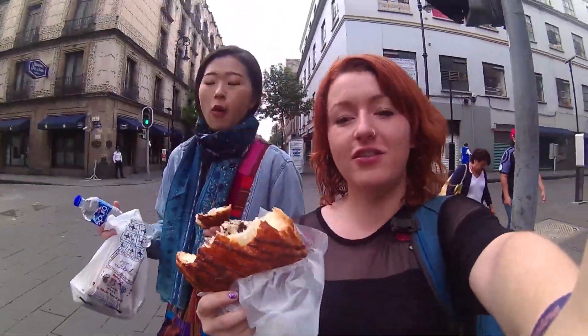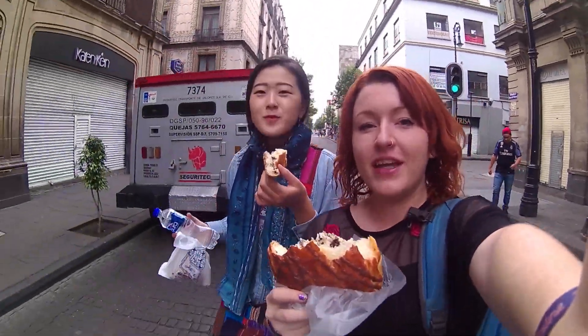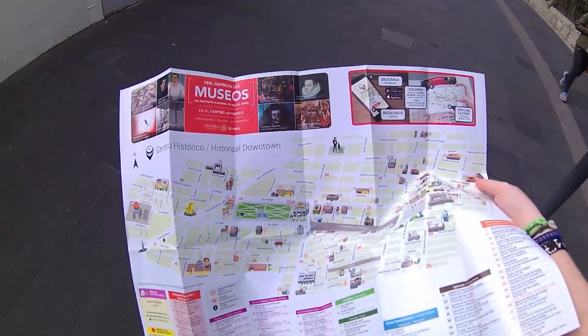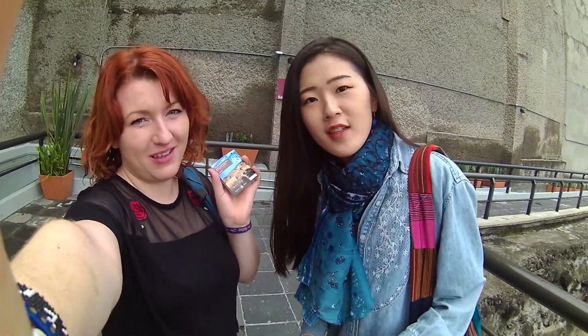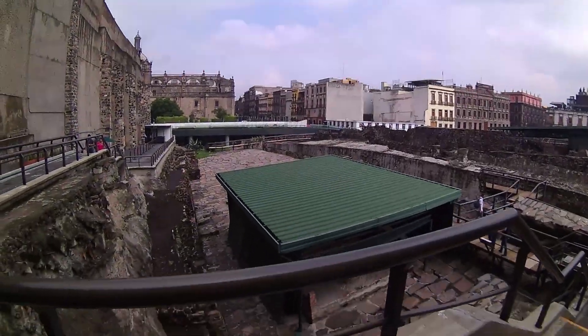Now we're heading down to the Temple Mayor, which is just off the Zócalo — should be really interesting. We went into a little gift shop and a guy gave me an amazing map; he was very nice and helpful. This is the historic downtown area of Mexico City and there's so much to do here. A ticket to Temple Mayor is about 70 pesos, which is really good value.